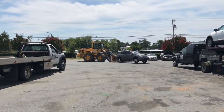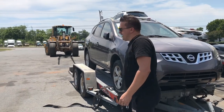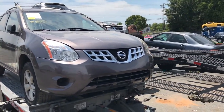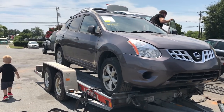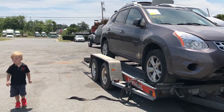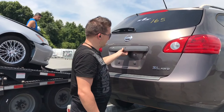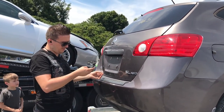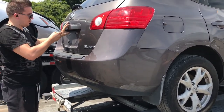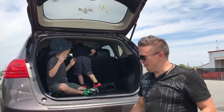Yeah, that's the one. Hey guys, it looks like it's loaded - what a beauty! I'm going to teach my kids the first thing about the auction: check them out after you buy them. So that's what they're doing - they're loving this thing.